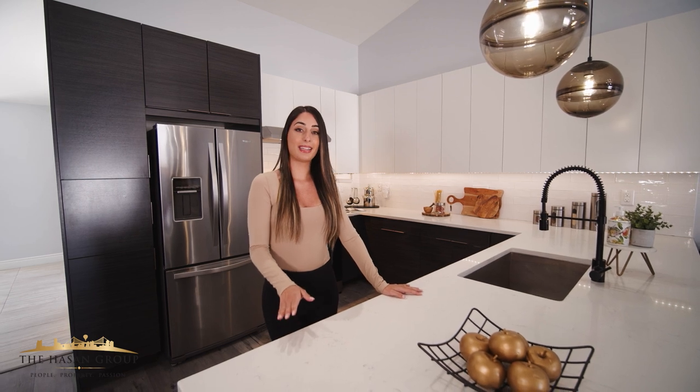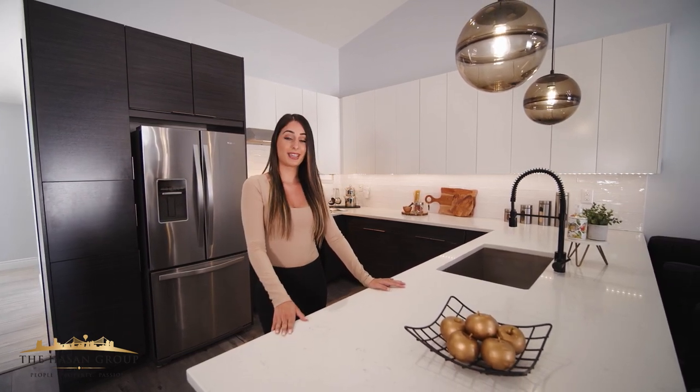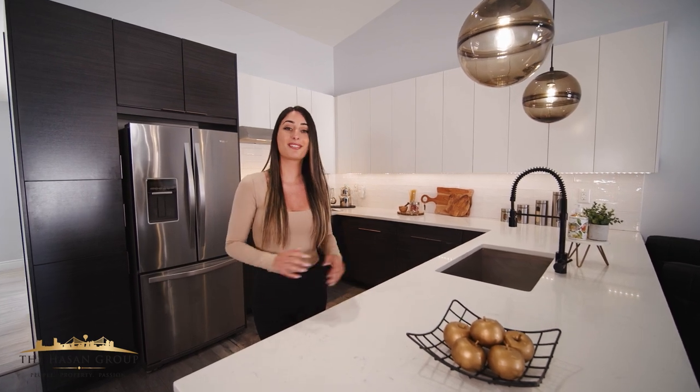It also offers you a main and lower level laundry room, and potential for those looking for an in-law suite. Why don't you go ahead and take a look at the rest of the house and be ready to fall in love.